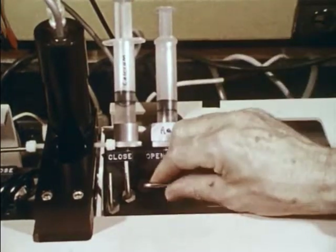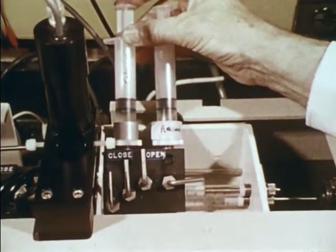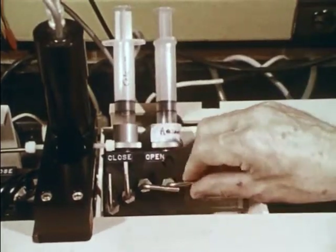Jellyfish extract and test patient blood are placed in a spectrophotometer. If calcium ions are present, a flash of light results — its brightness level can indicate cancer or parathyroid problems.